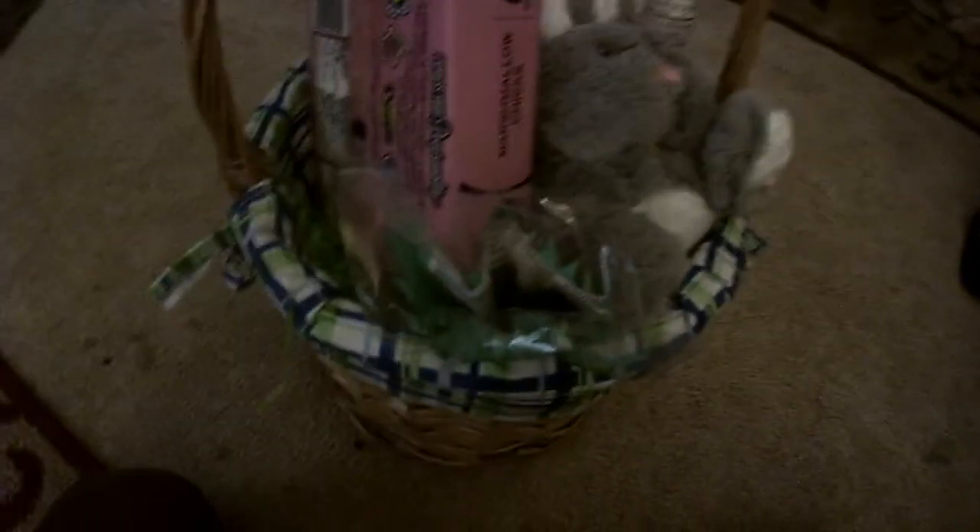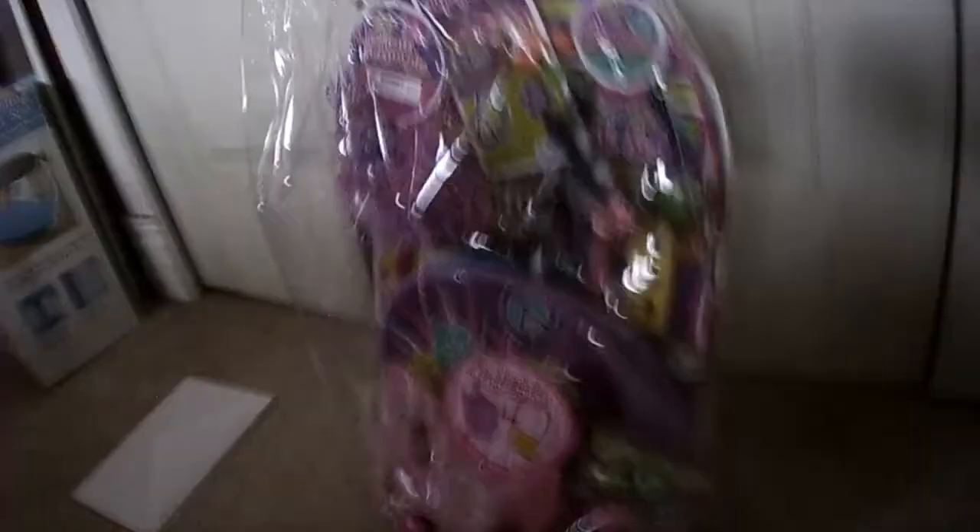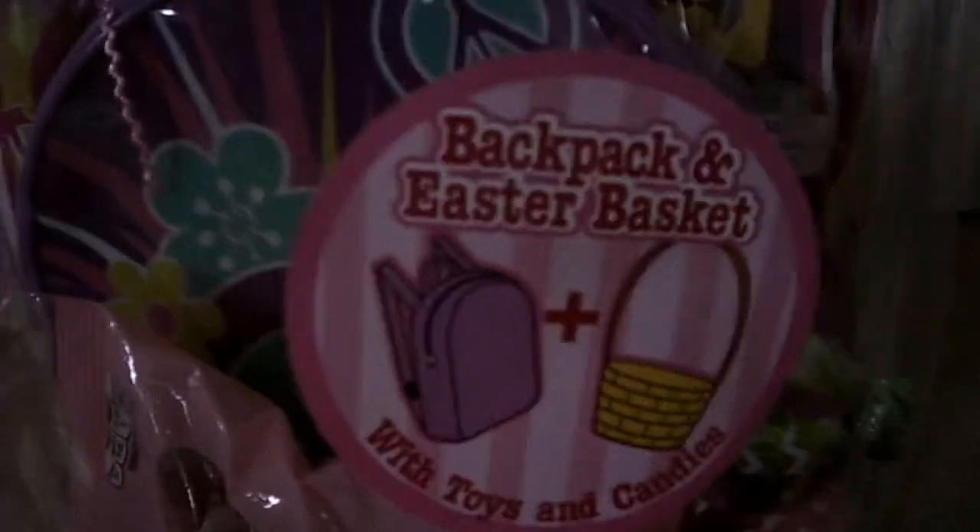My sister got home a while ago and we just got all the presents — sorry I didn't record. I'll show you guys. So I got this right here, and I got a bunny.